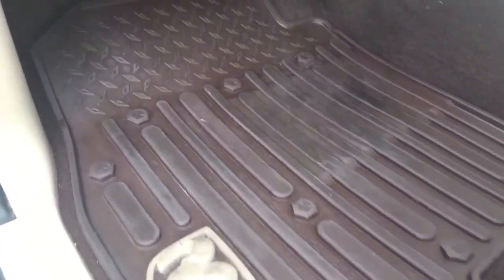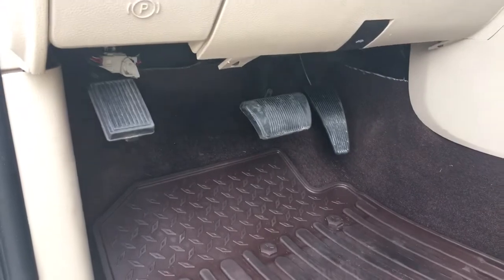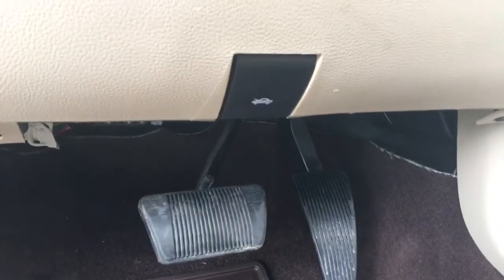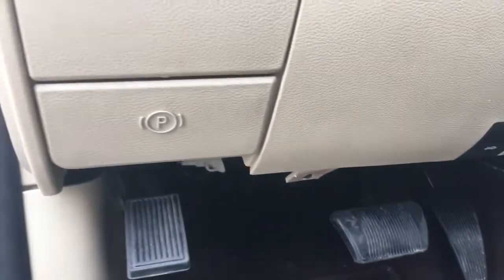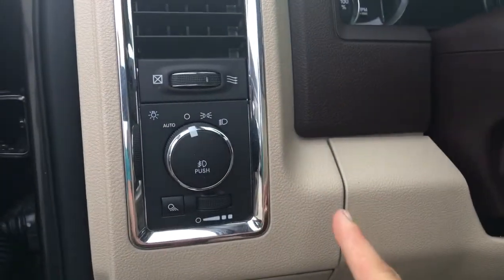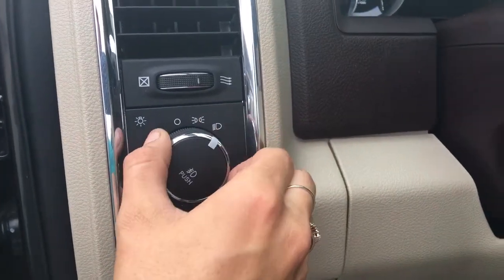Down to these all-season mats which you get all around. We've got our emergency brake and release, gas brake. Coming down underneath here is where you'll find your hood release, and again your e-brake release. Coming up over here, this is actually our lighting control — you can keep it on auto or turn it on independently.